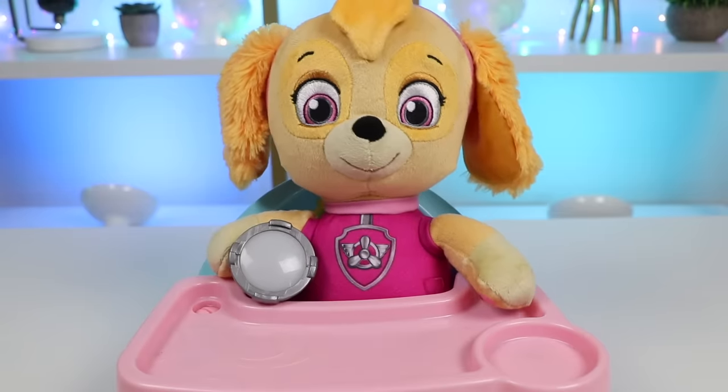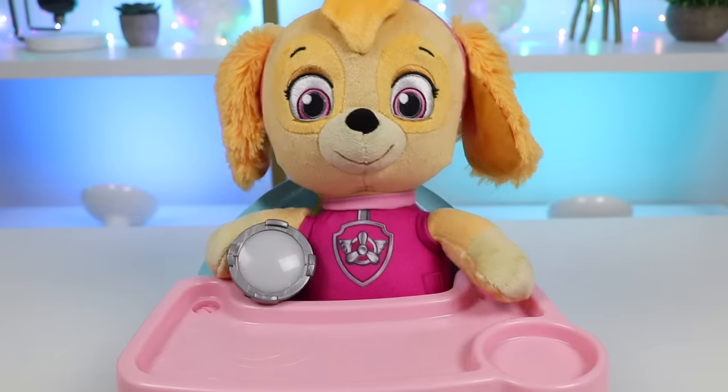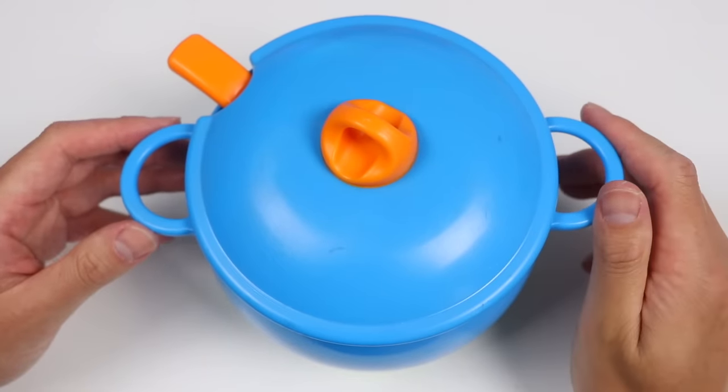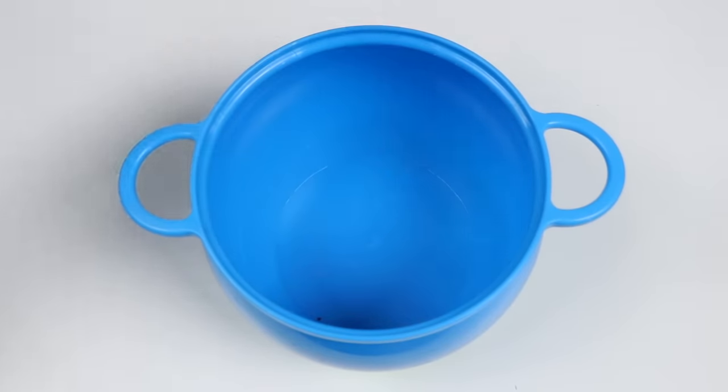Skye felt better already, but now Skye's hungry. I know just what to make you, Skye — a nice, delicious veggie soup with pasta. This always helps me feel better when I'm under the weather. Skye loves soups! Okay, here's our blue pot — inside we'll find an orange ladle we can use later. For now we just need the pot. Here's our cutting board and knife.